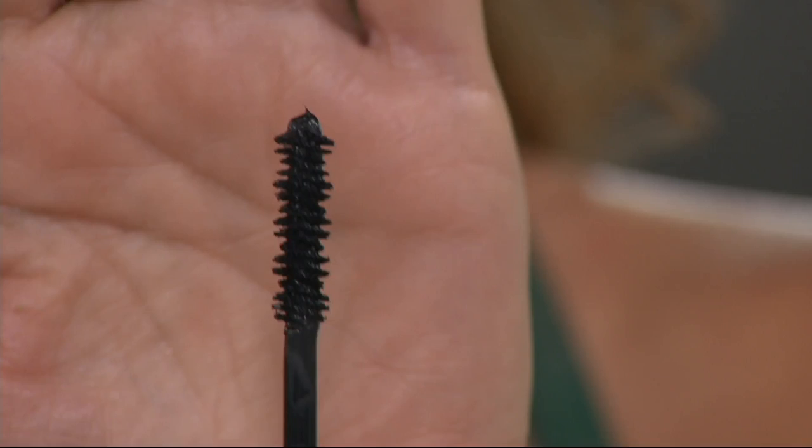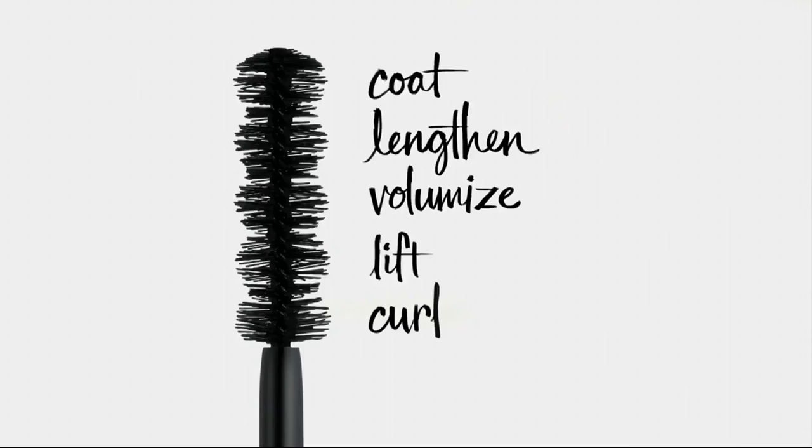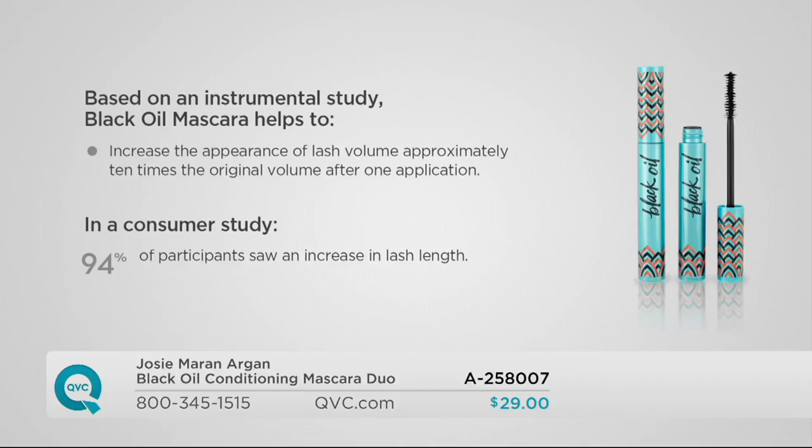The brush is really special — it's a five-ball brush that does everything in one swipe. It coats the lashes, which really treats them with argan oil. We know how good argan oil is for hair, so why not lashes? It lengthens, volumizes, lifts, and curls in one swipe. A clinical study shows it gives you ten times the volume in one swipe. In a consumer study, 94% of participants saw an increase in lash length. Big, juicy lashes with argan oil.